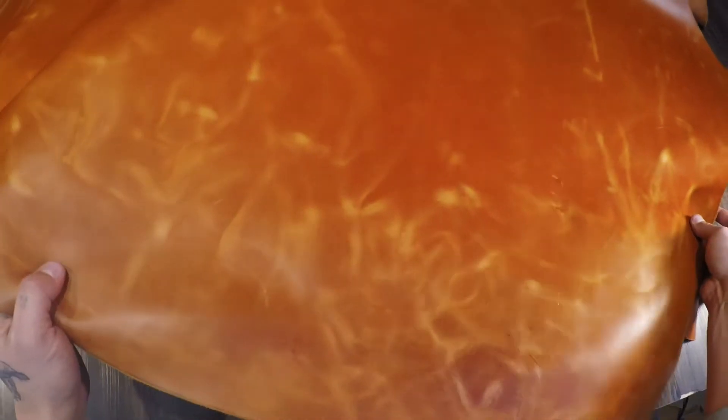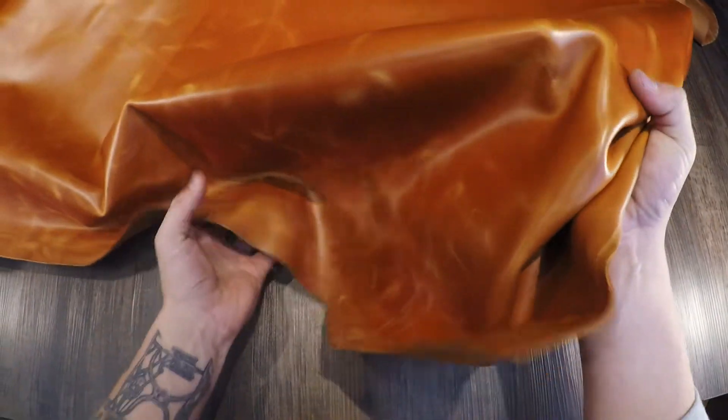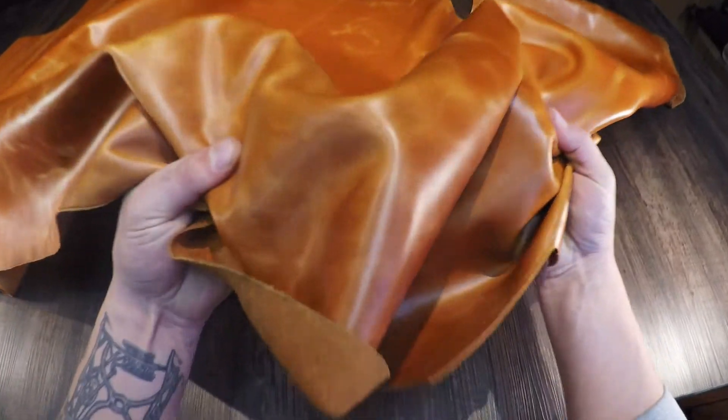It patinas very nicely over time as well. It's not waxy or oily to the touch on the topside — it's very locked in and consistent in terms of feel. The temper is regular, so as you can see it does have a little bit of snap and rigidity to it.